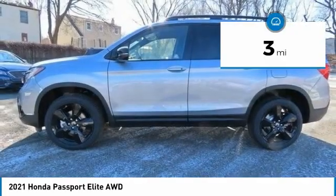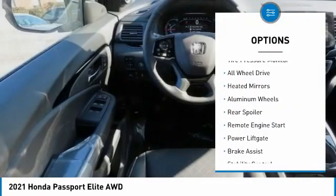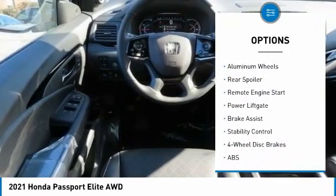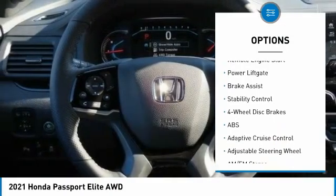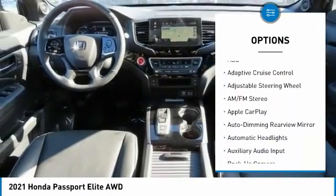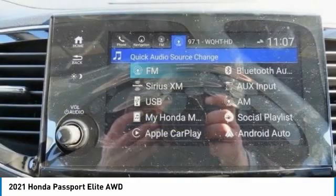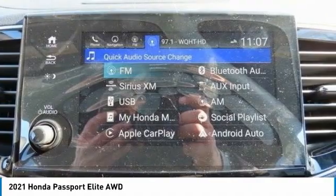This vehicle has less than 100 miles. Here are some of this vehicle's great options: tire pressure monitor, all-wheel drive, heated mirrors, aluminum wheels, rear spoiler, remote engine start, power liftgate, brake assist, and stability control. Your new ride is just a phone call away.